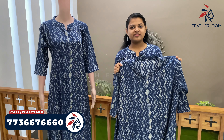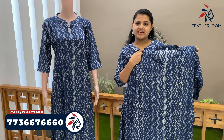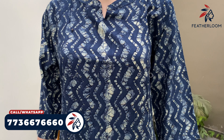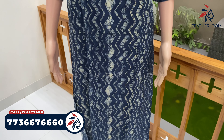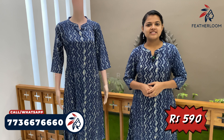It is printed in blue and white. It is good to use. The price — it is available in medium, XL, and XXL sizes, and the price is $59.00.